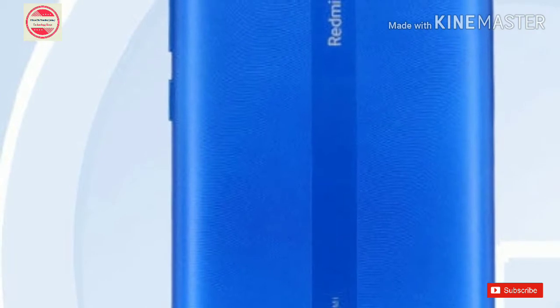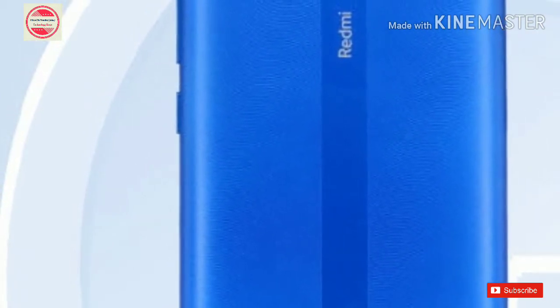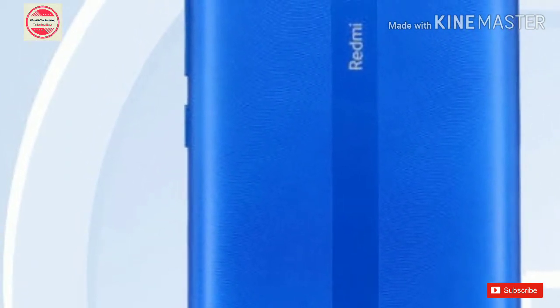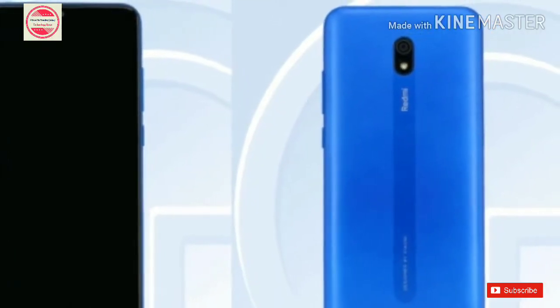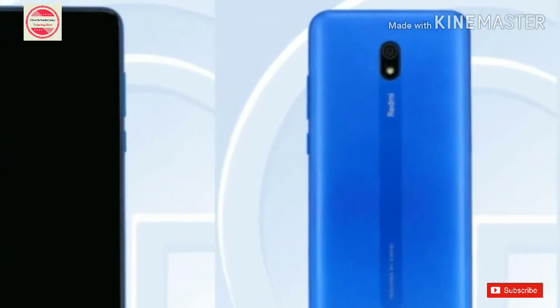The Redmi 8A specifications include a 6.217-inch TFT display with waterdrop notch and HD Plus, 720 x 1520 pixels resolution. It will be powered by Android 9 Pie-based MIUI 10 operating system and an octa-core 2GHz processor.